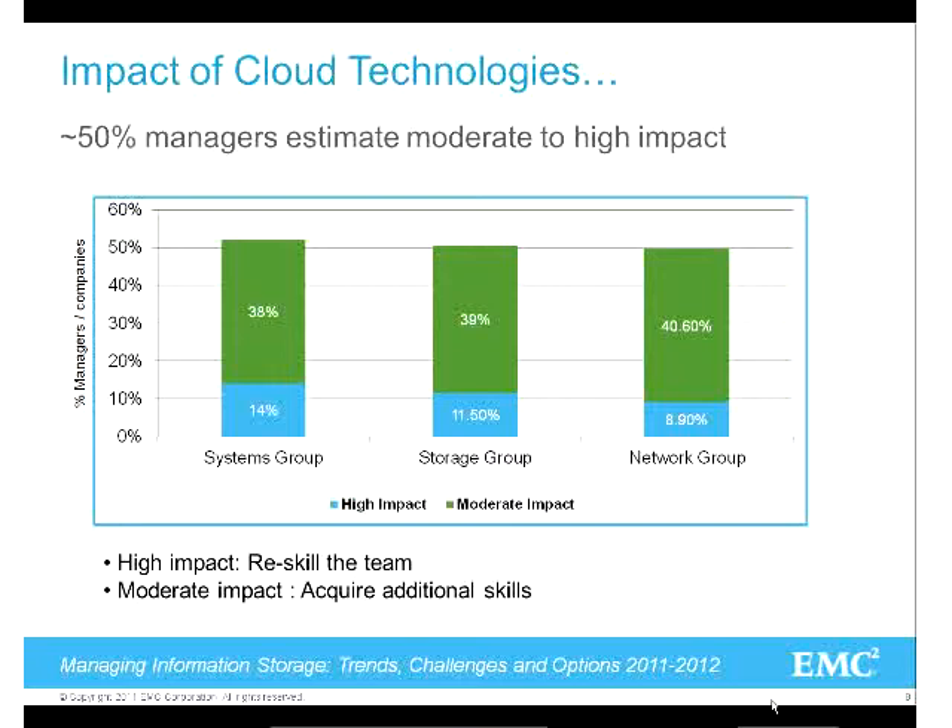About 14% said it's a high impact and 38% said it's a moderate impact on their teams - combined that's about 50%. Same with their storage group. Even within EMC's curriculum, more and more server virtualization is built into our storage and hardware courses, so you're really going to need to understand it. And the same with the network group - it shows what's happening in the industry and what reskilling or education they'll need.